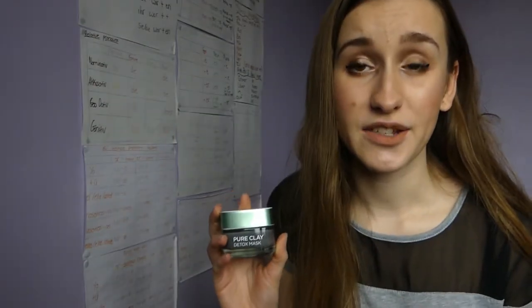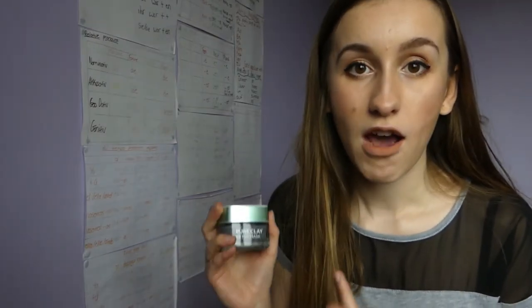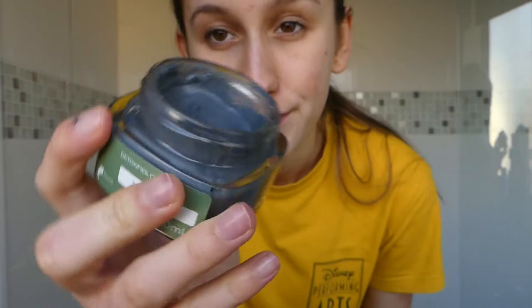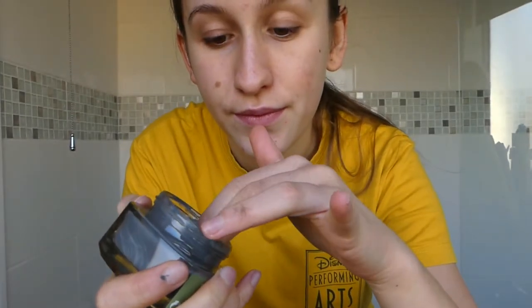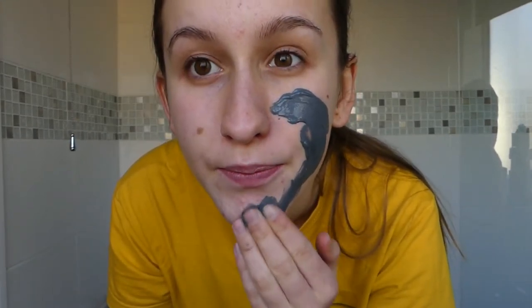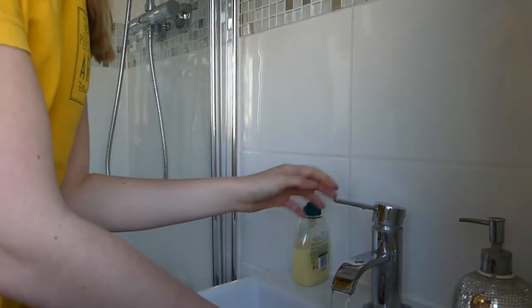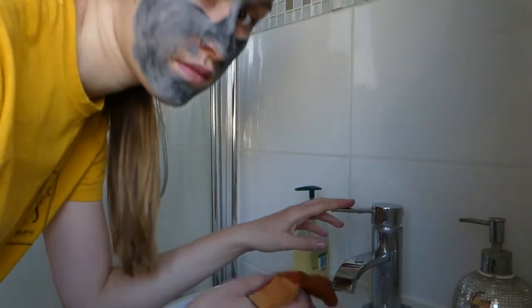It says on the packaging to use it two to three times a week, so I use it twice a week in the evening after I've cleaned my face with micellar water. I just rub it into my face — I'd already have my hair tied up from cleaning with micellar water — and then wait five to ten minutes for it to dry, then rinse it off with some warm water and a flannel.